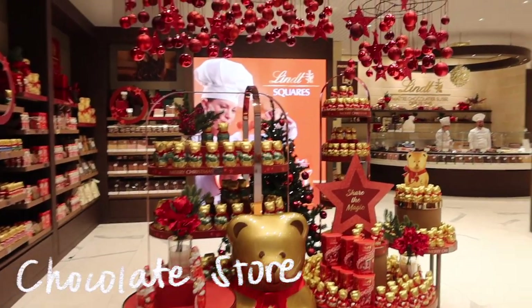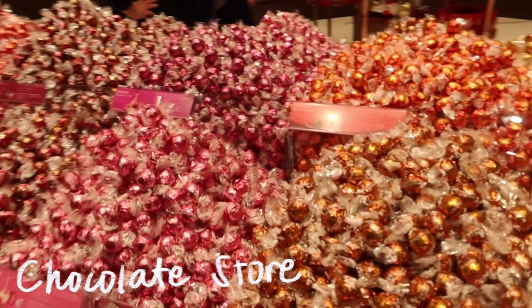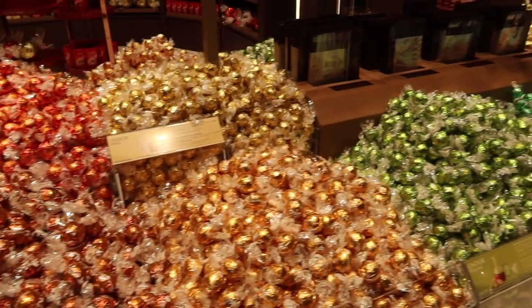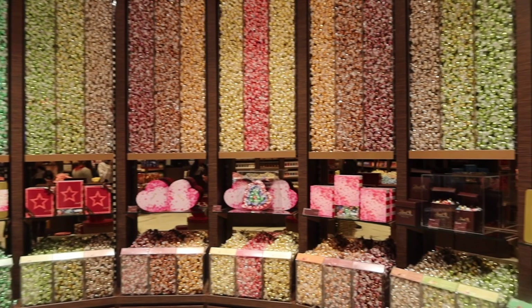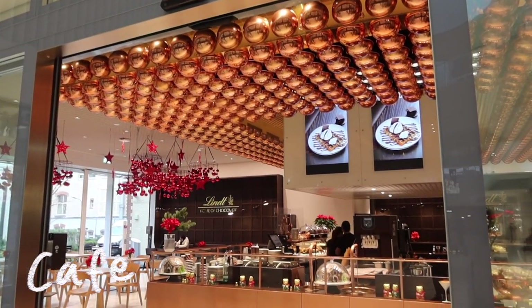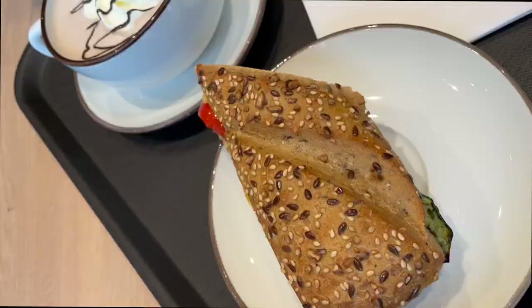Of course all the free chocolate we got was still not enough, so we went to the gift shop and bought a whole bunch of chocolate. Honestly, how can you resist — they had really cool and interesting flavors and of course we had to try all of them. All the chocolate made us really thirsty and hungry, so we decided to go to the café and grab a quick bite. If you're ever visiting Zurich, you definitely have to come by and check out the home of chocolate.